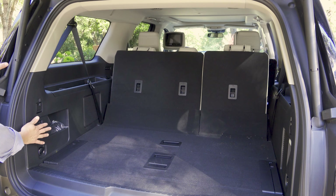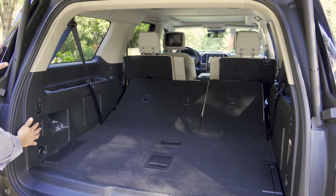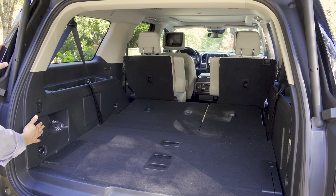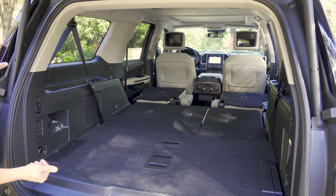We just press that button right there — it's a single one-press operation. You can either fold both seats at the same time or fold them individually. And then we have power releases for the second-row seats; this will drop them, but it won't cause them to fold back up.